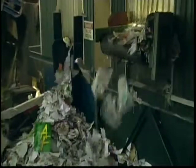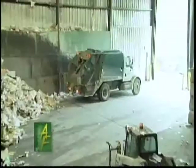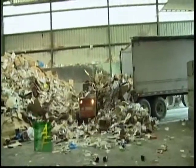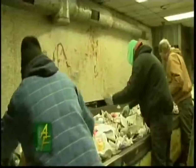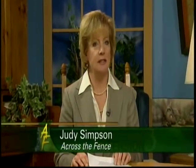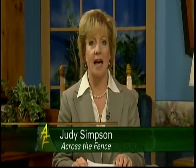Today on Across the Fence, the messy subject of trash. We're going to go inside a state-of-the-art recycling facility and learn how the University of Vermont is leading the way when it comes to reducing trash and increasing recycling. Trash is indeed a messy subject, but the old adage of out-of-sight, out-of-mind no longer applies. Reduce, reuse, recycle is the mantra, and one that the University of Vermont takes seriously.